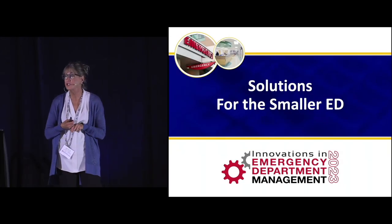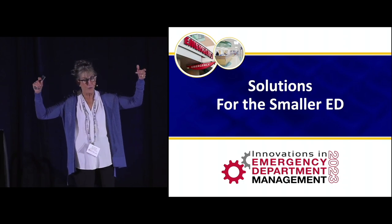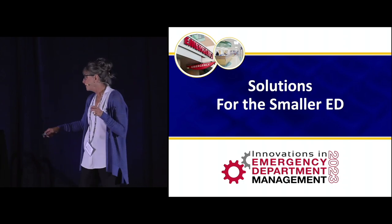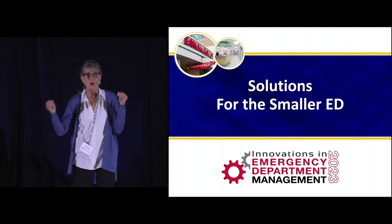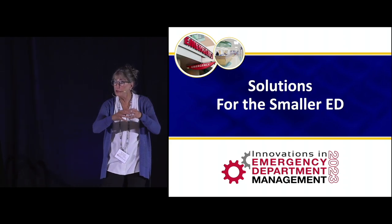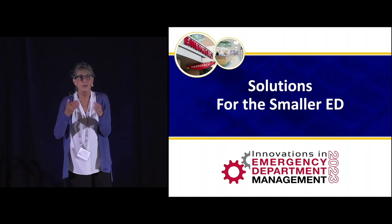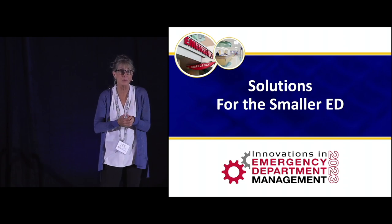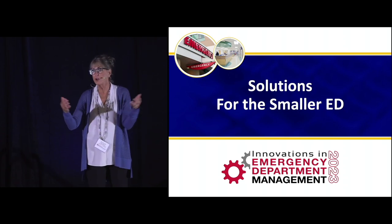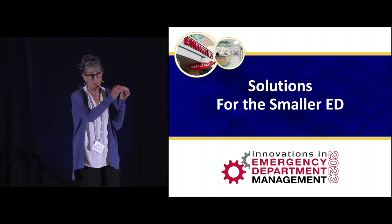I'm going to be talking about solutions for the smaller ED. Before you big ED folks check out — the best way to run a large ED is to break it down into zones and areas and adapt some of the smaller ED strategies. The most efficient, high-performing EDs — those under 20,000 volume visits — that's the sweet spot, that's where it's easy to perform.